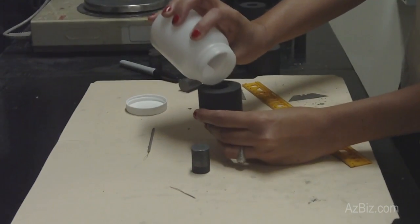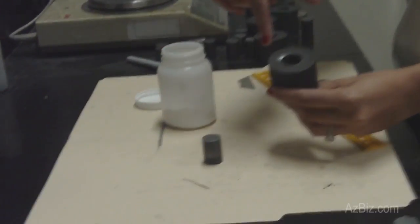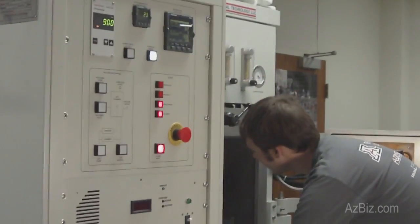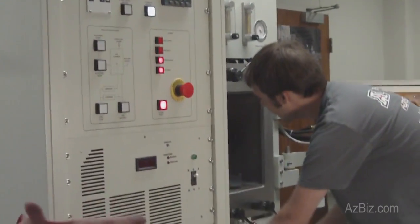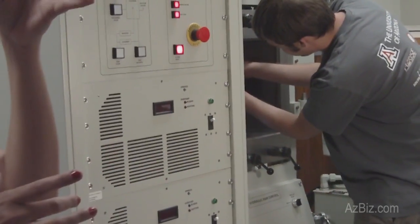Pour it in the die, but a lot goes into making this powder before we actually fill it into the die. Right now we're aligning the die punch assembly with the powder in it so that it makes contact with the spacers and the electrodes.